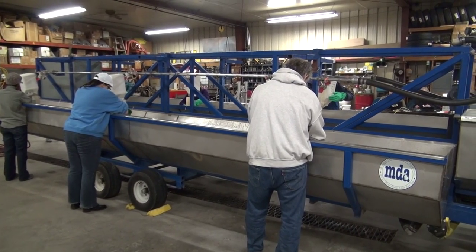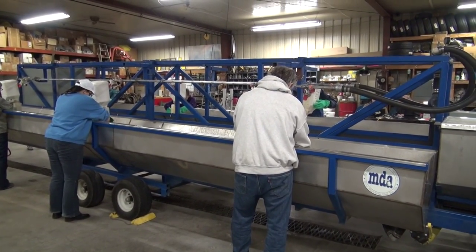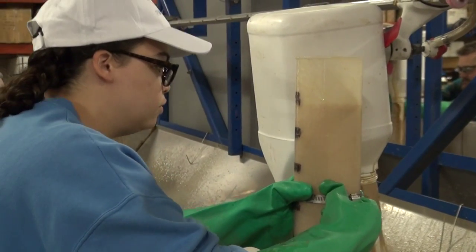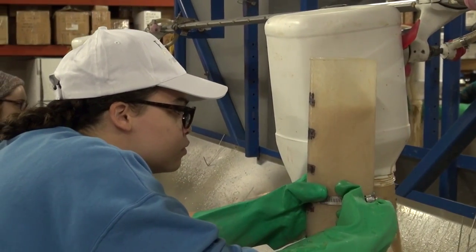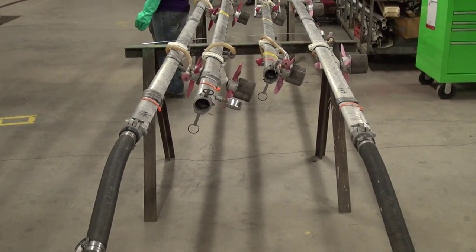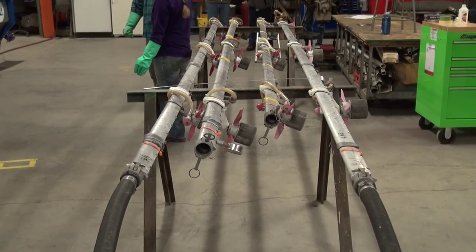The Michigan Department of Agriculture has a custom-built calibration trailer, which is one-of-a-kind in the country. It allows us to take the spray booms off of the aircraft and calibrate those booms indoors under controlled conditions, to get the most accurate measure of droplets coming out of the spray booms.